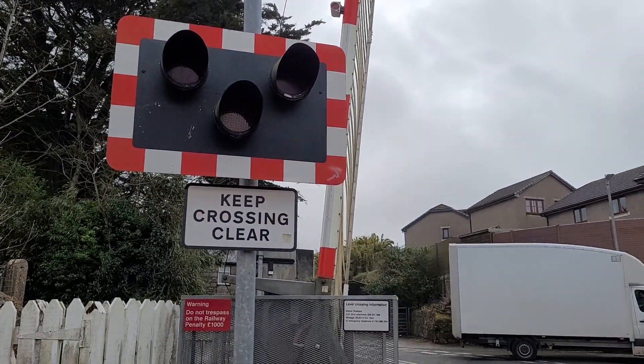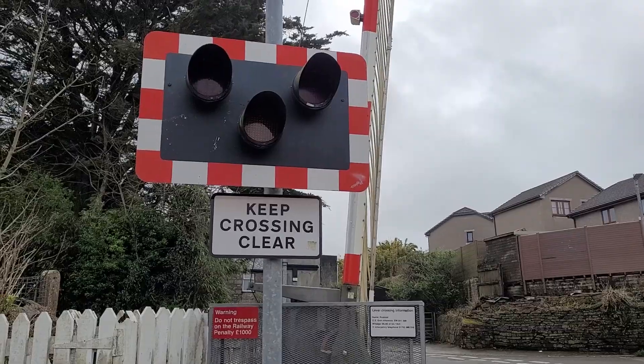Hello guys, Ewan and Ethan here. Now here we have an intro to Cambourne Rossgear Junction level crossing in Cornwall.